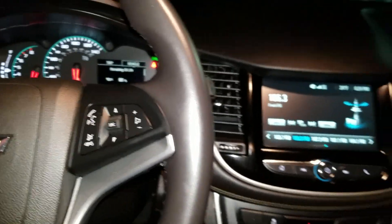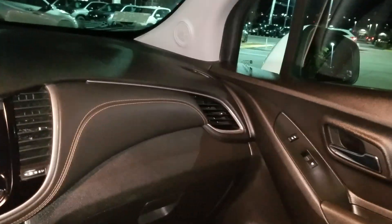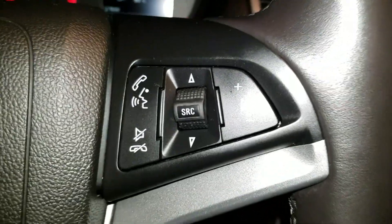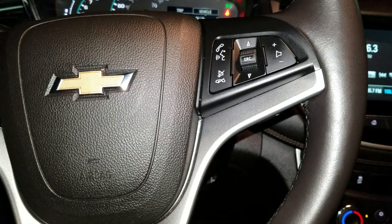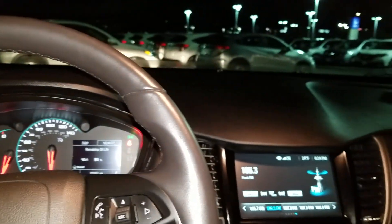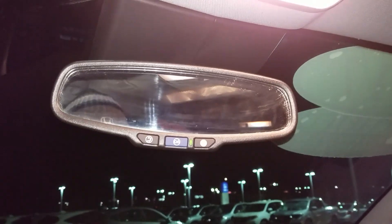I am a Honda person so a Chevy is kind of new territory — I have to figure out everything as I'm filming this video. We have steering wheel controls, Bluetooth connectivity, and a host of other things. I'd love to show you in person. Looks like we also have an auto dimming mirror.